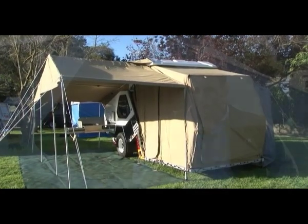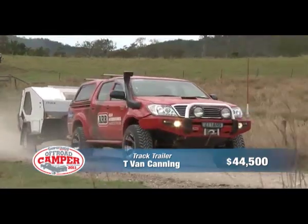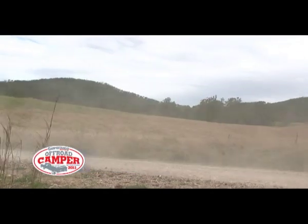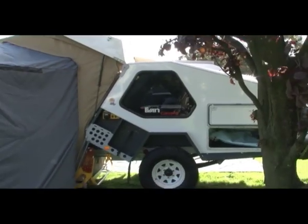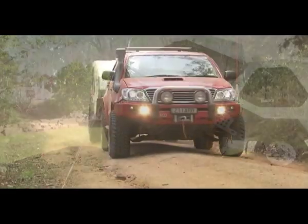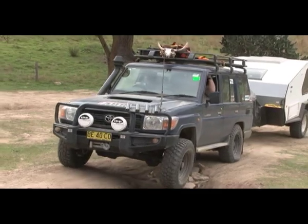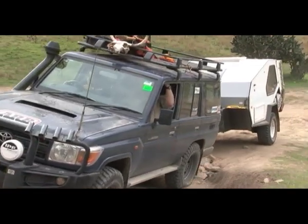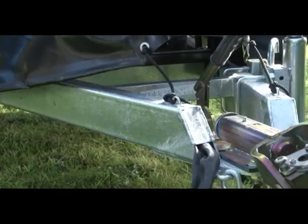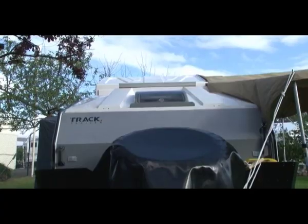G'day, I'm Lloyd from Track Trailers. Today I've got the T-Van behind me and it's our chosen entrant in the Off-Road Camper Trailer of the Year. There are four different styles of setup configurations. Today we're going to show you the version with the tent and an ensuite attached. The width of the van is no wider than most standard four-wheel drives, which means you're not going to wipe it off on trees as you go through the bush.